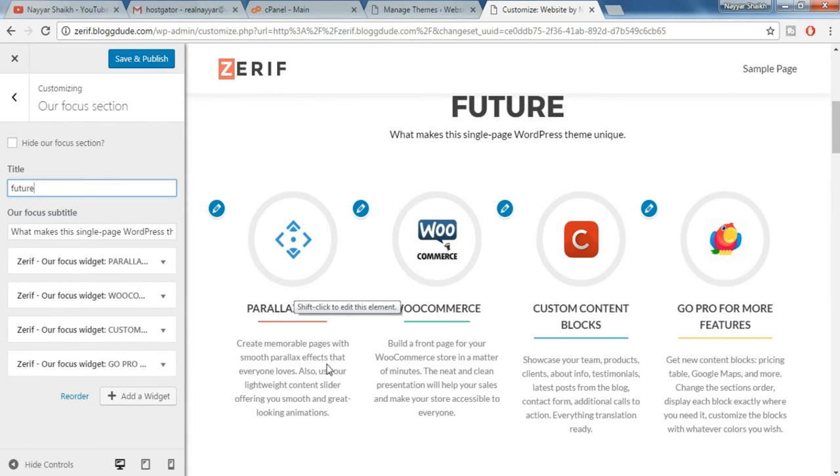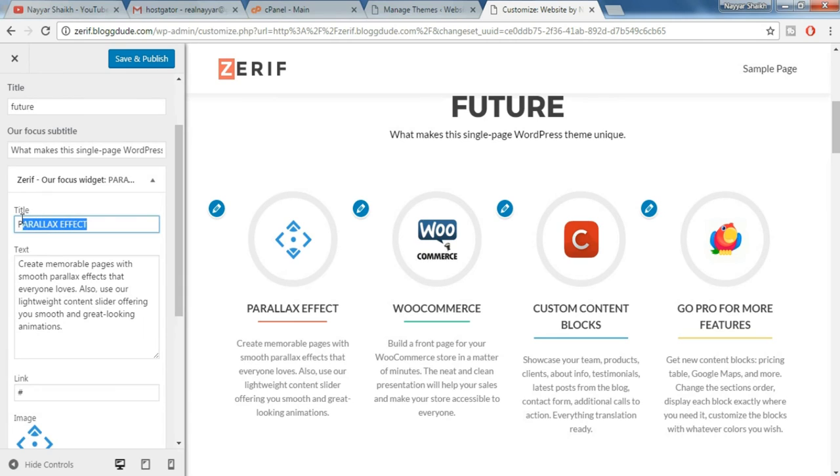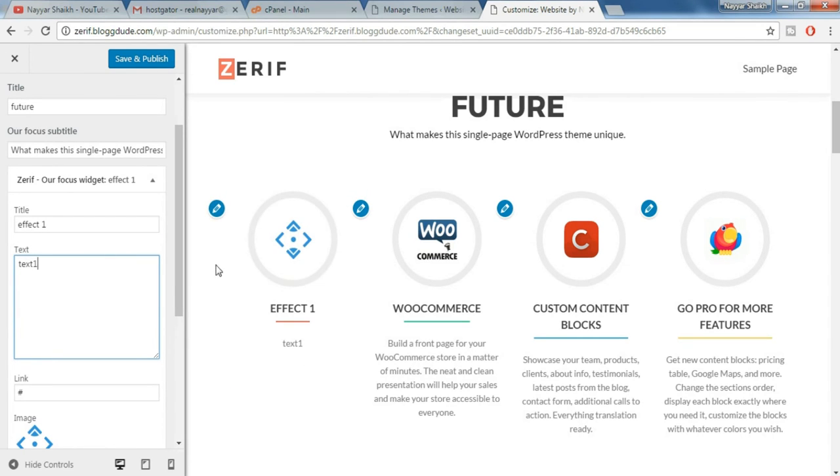Suppose you want to change the parallax effect section — there's an image and some description. Just click on this pencil icon and the editing panel will open up. It says 'parallel effect' — you can change this, for example type in 'effect 1' and as you can see the changes appear. You can also change the text content here — just type in some text and everything will be changed. So this is how you do it.